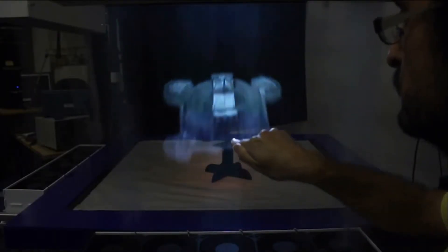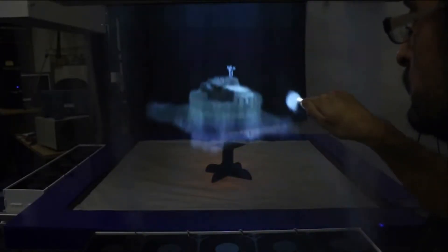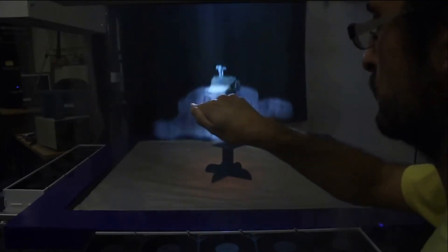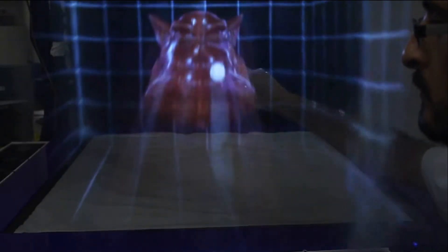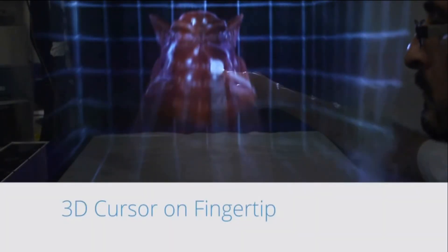I was amazed at the software — the ability for it to actually detect everything in three-dimensional space. It's very accurate. You can put your finger inside and it will put a three-dimensional circle all the way around your finger, like what they do with hockey pucks in sports. You know exactly what you're pointing at, and other people can see it in three dimensions at the same time.